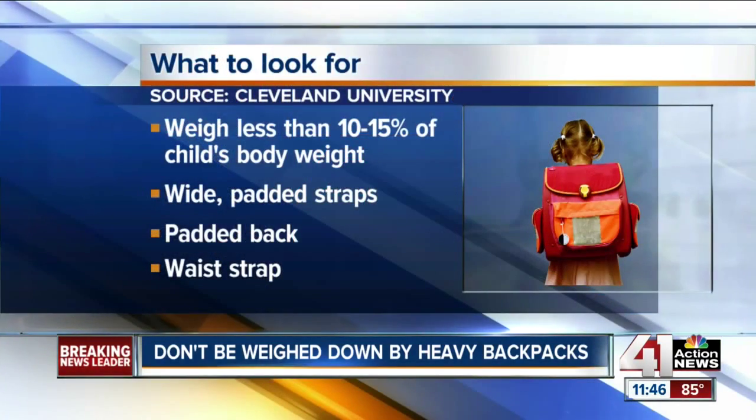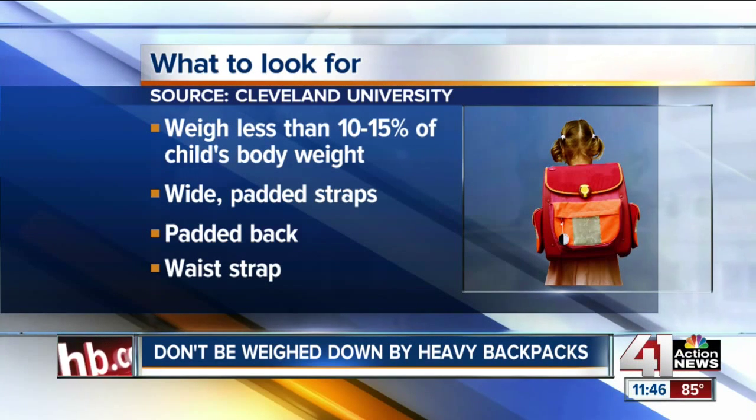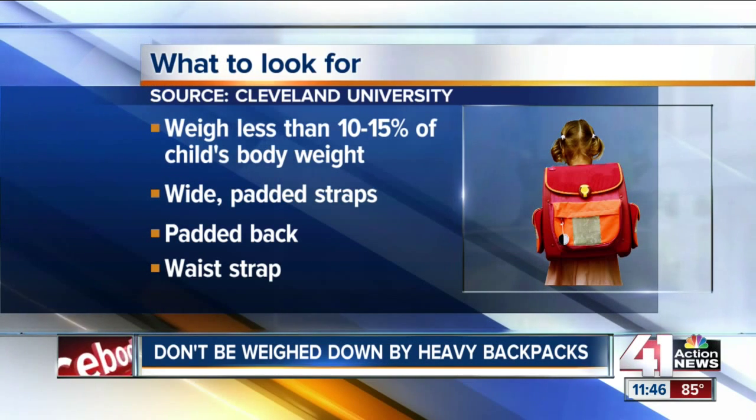What's your advice — some quick tips for parents? First, the backpack should weigh no more than 10 to 15 percent of the body weight. So a 100-pound child should have a backpack that weighs no more than 15 pounds when fully packed.